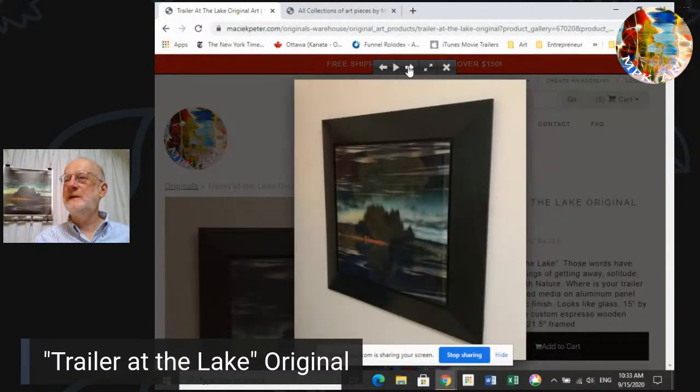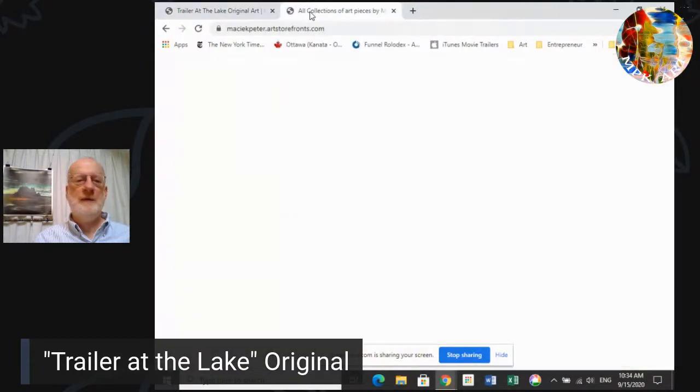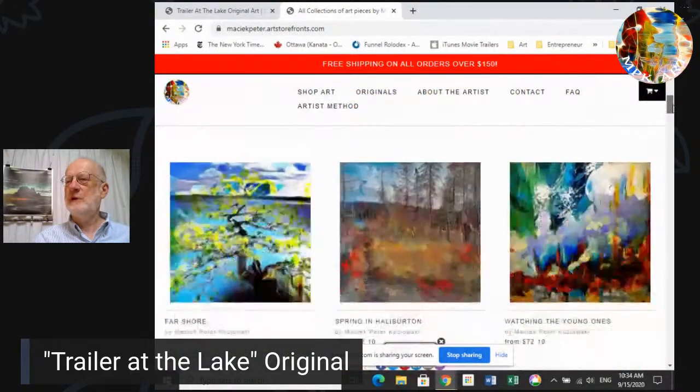That's the piece called Trailer at the Lake. That's the August winner, Jason — thank you Jason. For September we have another piece up for our giveaway, called Ottawa River.